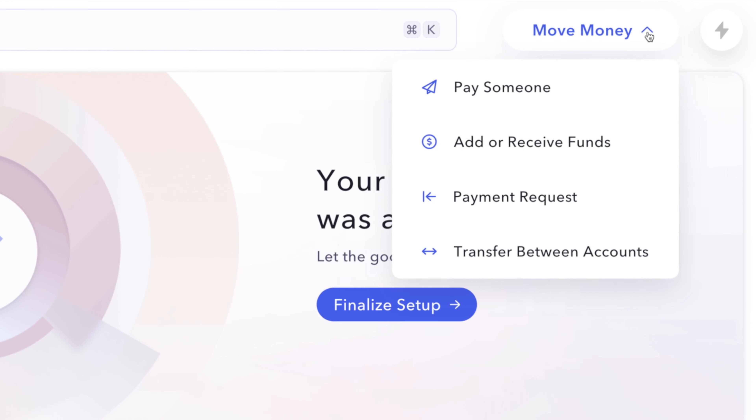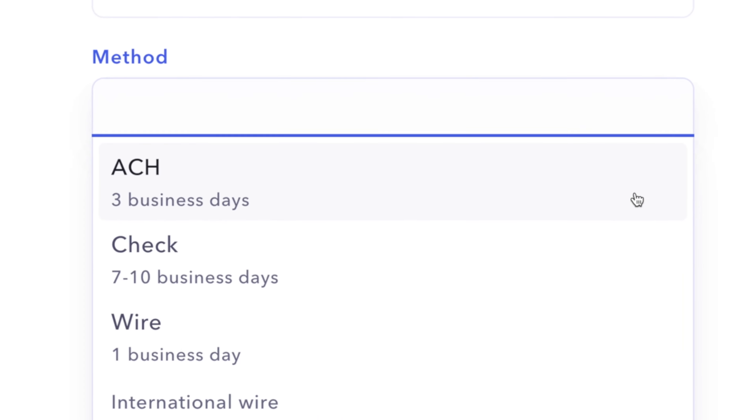No bank is perfect. While Mercury Bank has a lot of good things to offer, one of the downsides is that they don't offer a physical check service yet. If you want physical checks you can write to people, they can't do that. You can order checks online to be mailed within seven to ten days, but if you want an actual physical checkbook, Mercury doesn't do that currently. The alternative is to use an ACH transfer or wire to somebody, and that can work too.